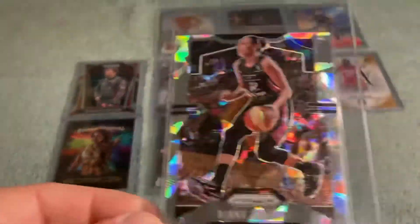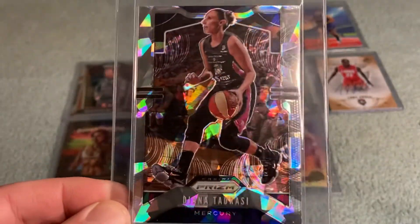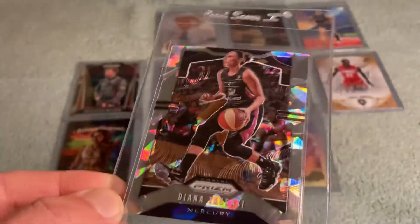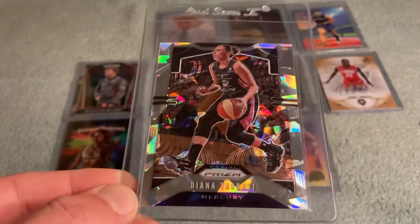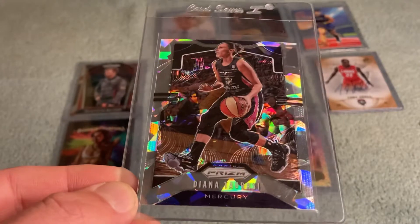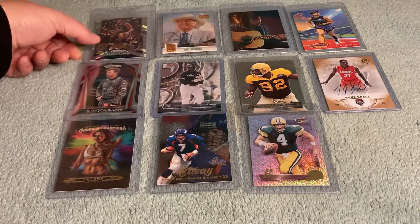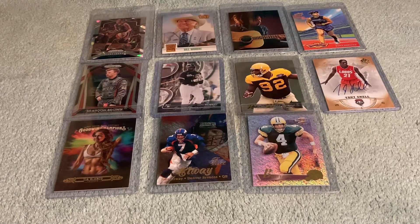A 2020 Prism Cracked Ice Diana Taurasi — just thought this was a great looking card. LCS pickup. Love the Cracked Ice. The Taurasi was a nice addition — her Prism rookie, so to speak.